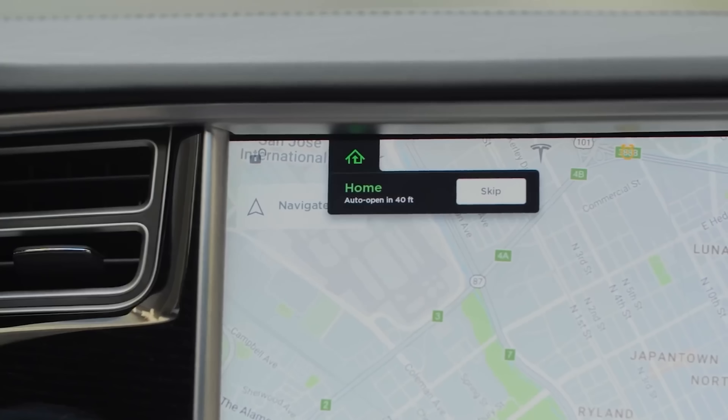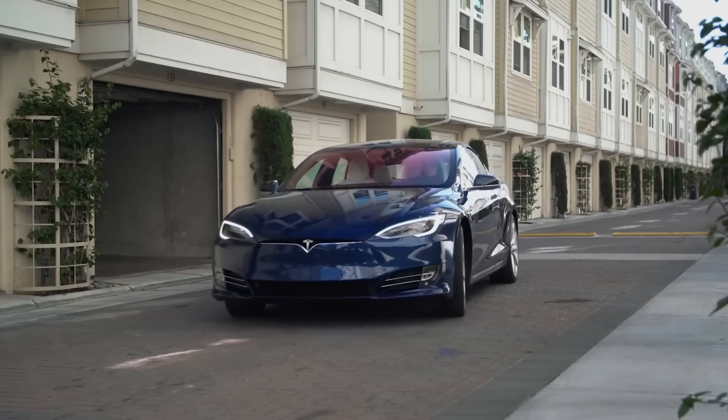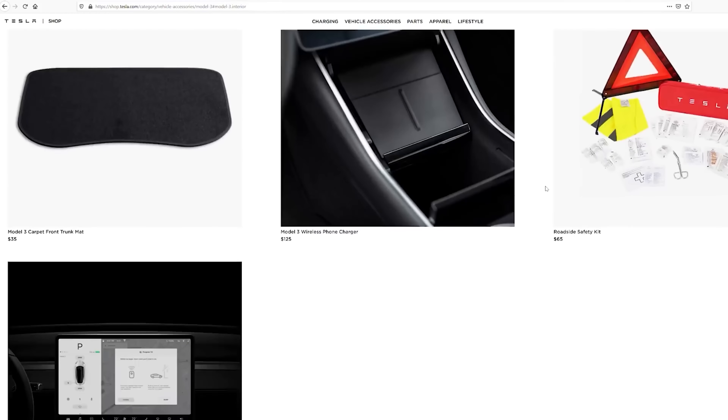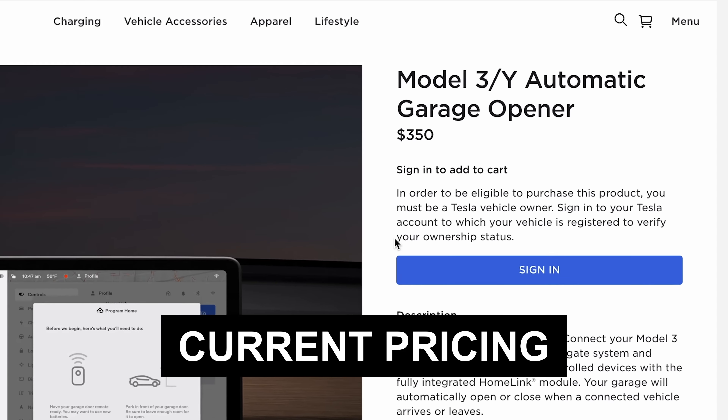A few years ago, Tesla stopped including the hardware necessary for it to automatically open and close your garage. This is known as Homelink. That was for the Model 3 and the Model Y. So in order to add that back in, you had to make a service appointment and pay $300 — at least that's how much it was at the time.